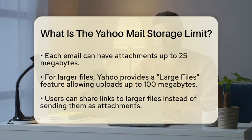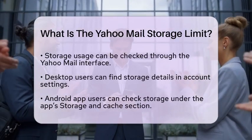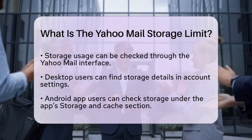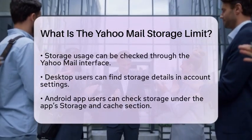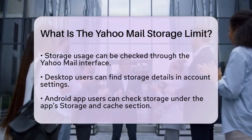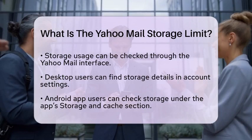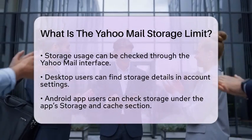To keep track of how much storage you are using, you can easily check your storage usage through the Yahoo Mail interface. If you are using a desktop, you can find the total storage consumed in your account settings. For those using the Yahoo Mail app on Android devices, you can check your storage usage in the App Storage and Cache section under Device Settings.